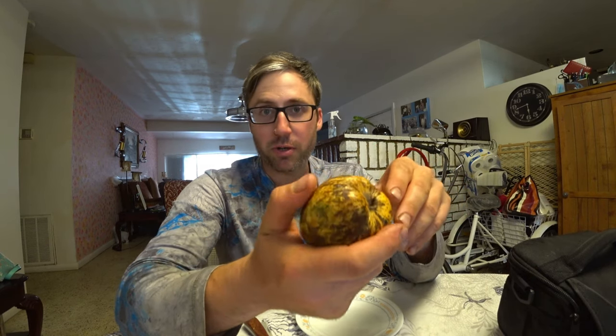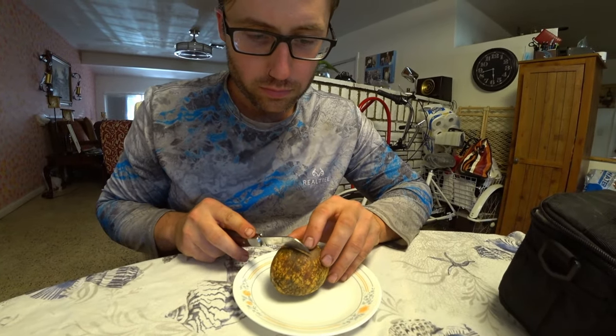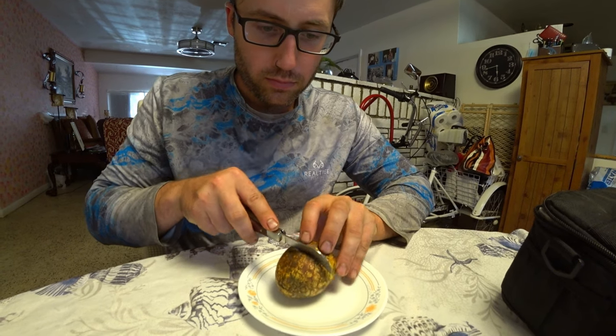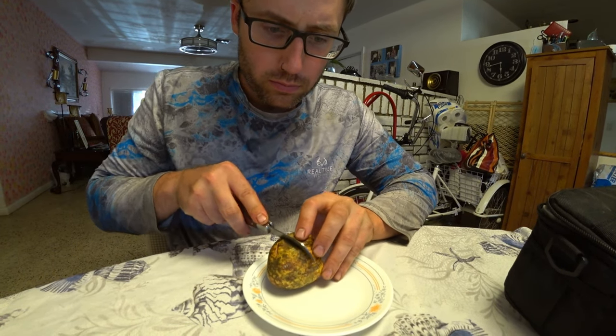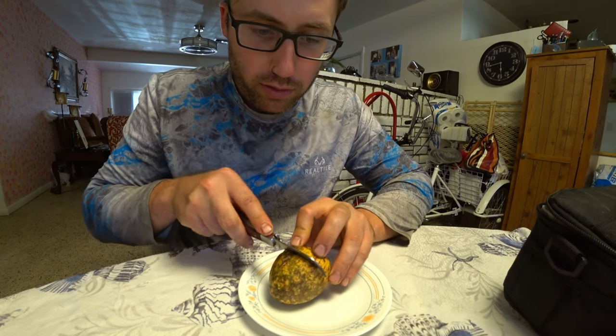So it's turned yellow. Let's see if I didn't pick it too early. It's pretty. Smells a little fruity. Just like a soursop, you don't want to eat the seeds. I don't want to destroy the seeds either — I want to grow them out.